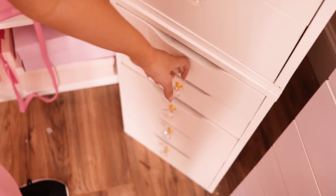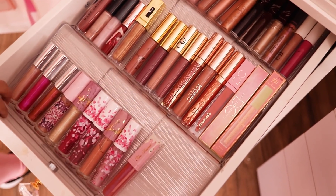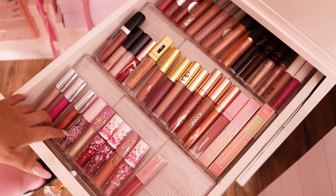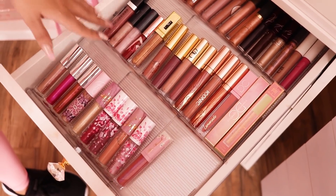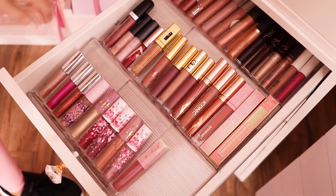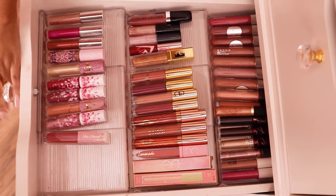In this one I have glosses, and this organizer I actually found on Amazon — it's for spices but I use it for lip gloss. Genius, right? I will link the exact one below — it actually expands so it'll fit any width of drawer. We just have gloss in this one.